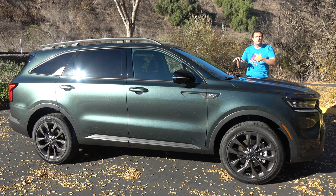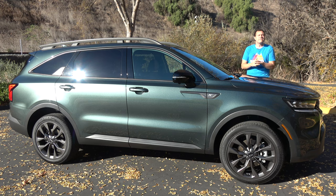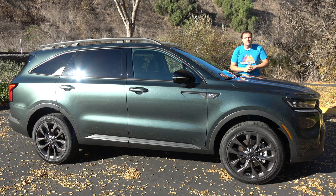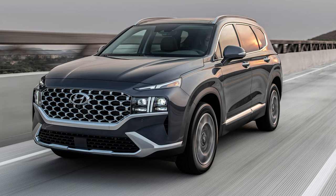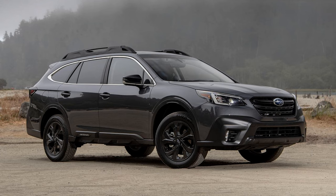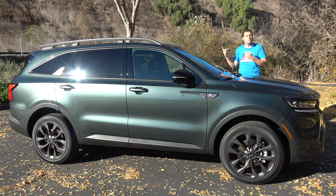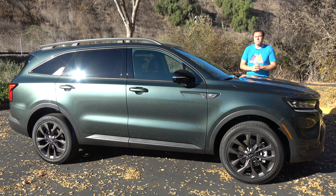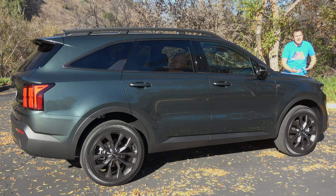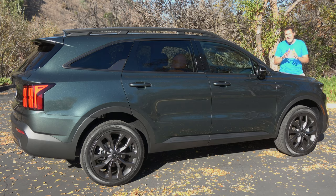Kia positions the Sorento to compete in the smaller, more affordable end of the midsize SUV segment against rivals like the Hyundai Santa Fe, the Ford Edge, the Chevy Blazer, the Subaru Outback, and kind of the Jeep Grand Cherokee. One big advantage the Sorento has is three-row seating, which isn't offered by most competitors in this segment. Kia already has an SUV with three-row seating, the Telluride, but the Sorento is smaller and cheaper.